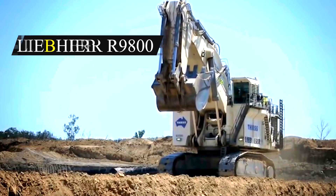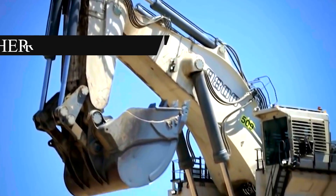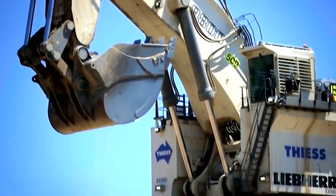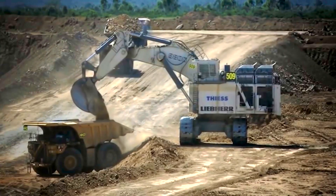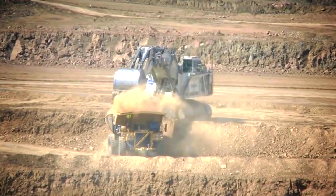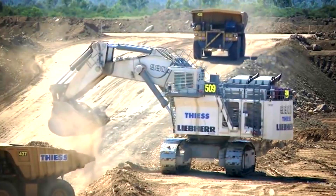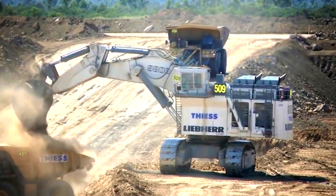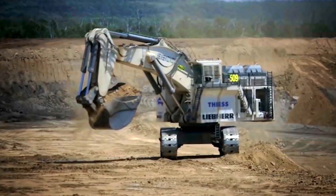Number 5: Liebherr 9800. The Liebherr 9800 is a big hydraulic mining excavator built by the German firm Liebherr Group. It is designed for large-scale mining and quarrying operations requiring heavy-duty machinery. It is Germany's largest excavator, measuring 23.9 meters in length, 10 meters in width, and 11.7 meters in height.